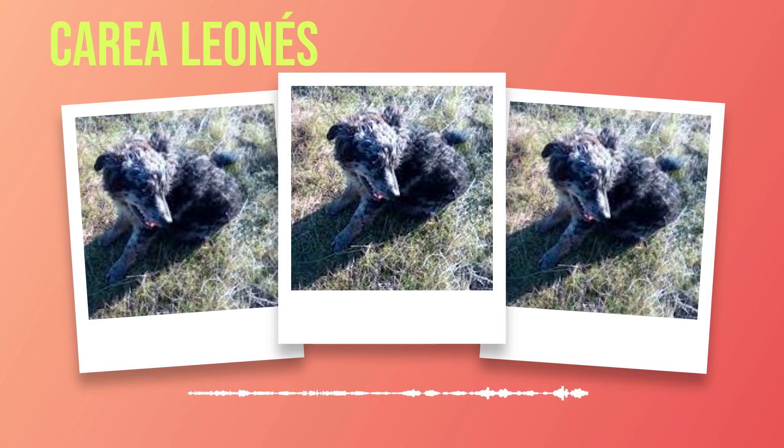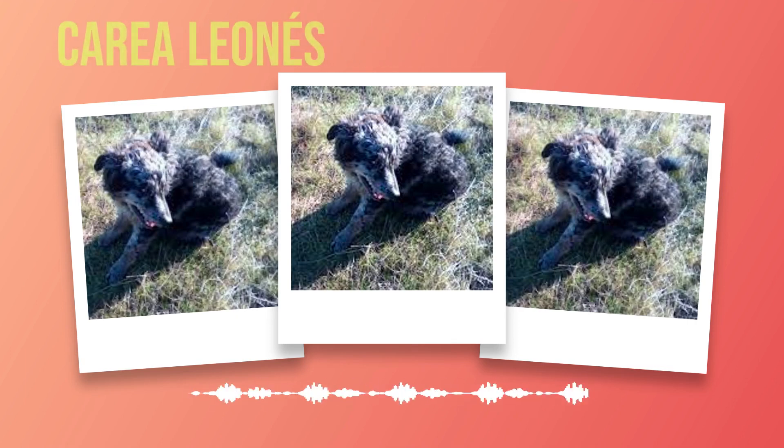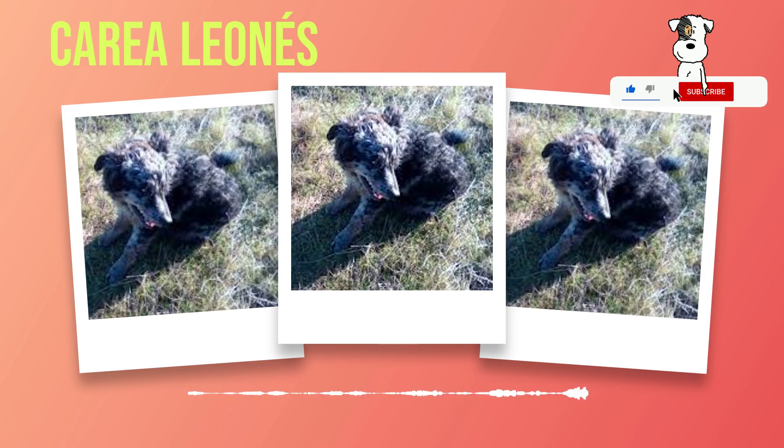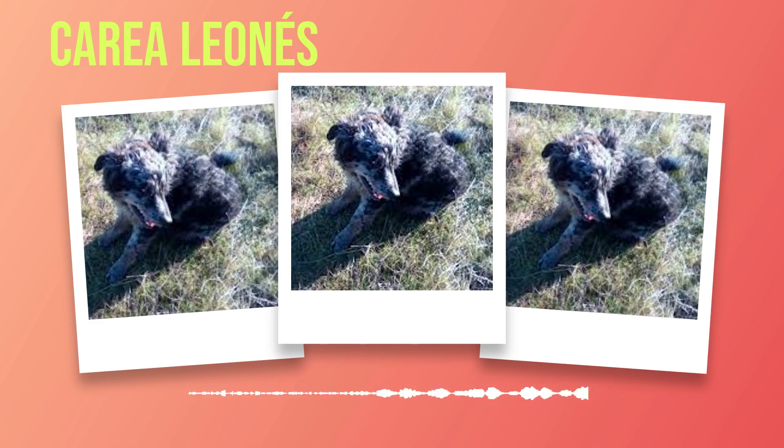When choosing dog food for your Correa Leones, opt for formulas specifically designed for medium-sized breeds or those with high energy levels. These formulas often contain optimal protein levels sourced from quality animal proteins like chicken or fish. Avoid foods with artificial additives or fillers as they can negatively impact your dog's digestion and overall health. Look for brands that use natural ingredients without any unnecessary additives or preservatives. You may also consider feeding your Correa Leones a raw or homemade diet under the guidance of a veterinarian or canine nutritionist. However, a raw or homemade diet requires careful planning and knowledge to provide a balanced nutrition profile.